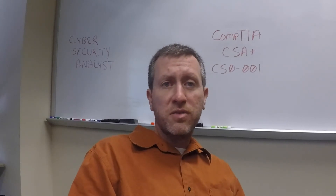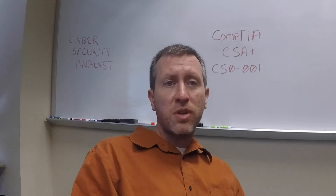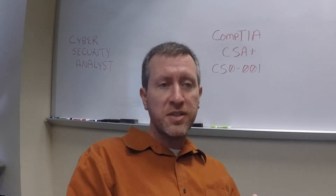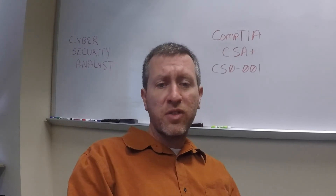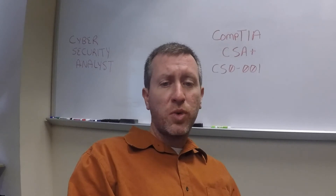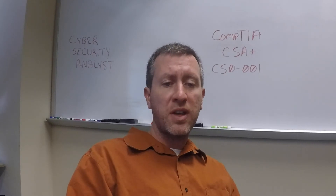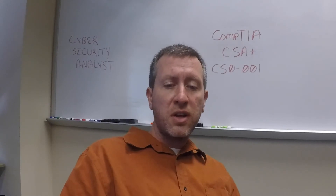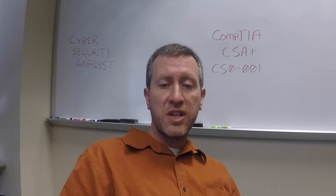Also in domain 4, you need to understand firewall logs and syslogs, and concepts around personnel training, processes, and technologies. Know best practices and be familiar with OWASP, the Center for Internet Security, code analysis and fuzzing, code review, and input validation. These are all very important for this particular exam, along with tools like Burp Suite.